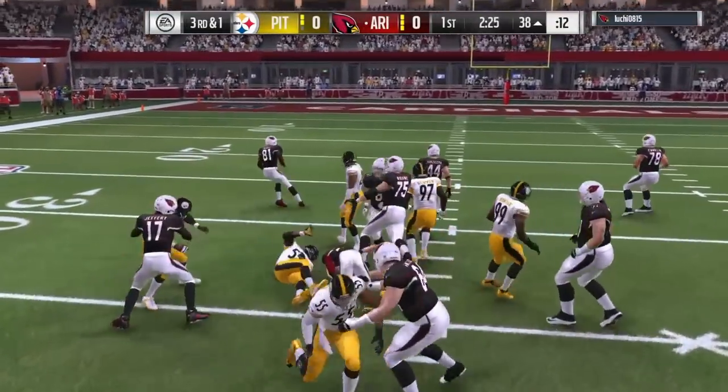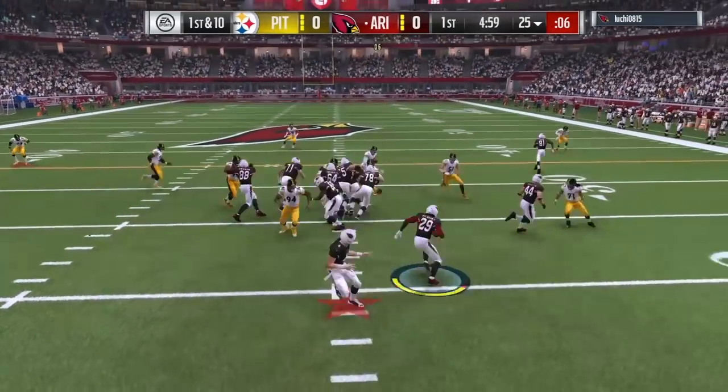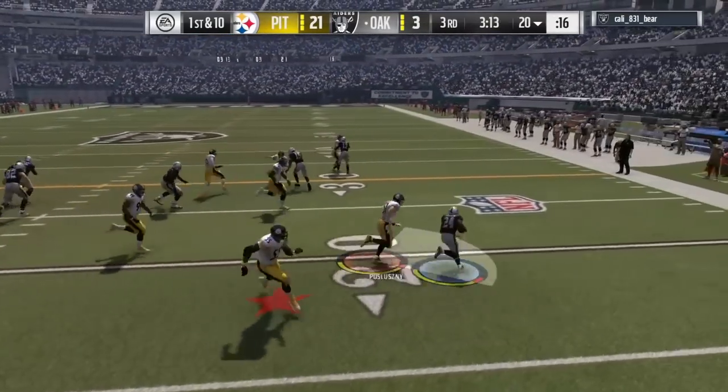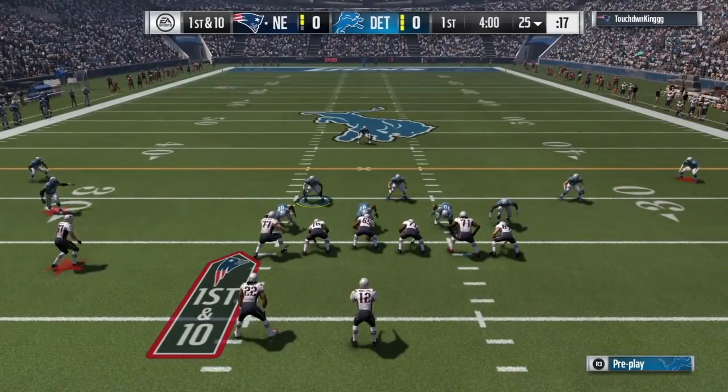But what he did best was stopping the run. Look at these pursuit angles — he's going to loop around, avoid all the blocks, and get that tackle one-on-one against LeGarrette Blunt of all people. That's what you want to see. Right here's another one — he's going to get off the block shed and you can click on and get a conservative tackle.